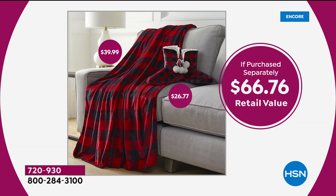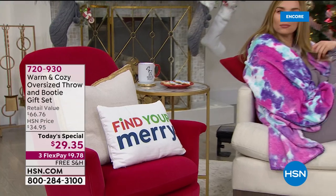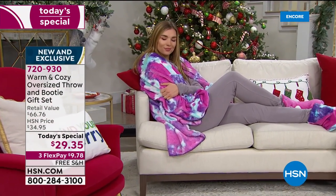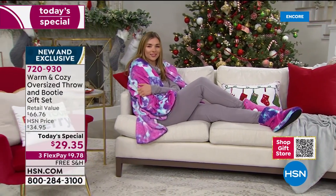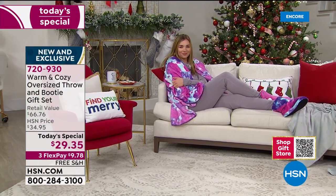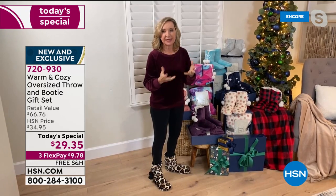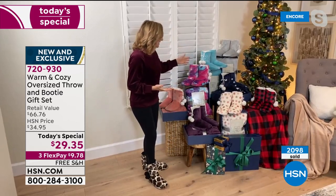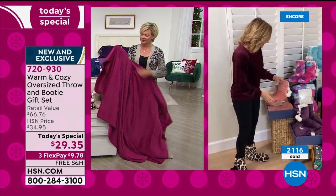Just to recap: this oversized 60 by 80 inch throw sells alone for $10 more than tonight's today's special set, which means you're getting those booties completely free — literally $27 booties — and $10 off on the throw, because the whole today's special is under $30 with free shipping. Returns are good through the end of January.